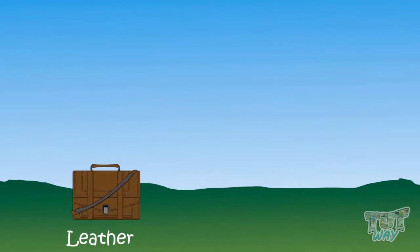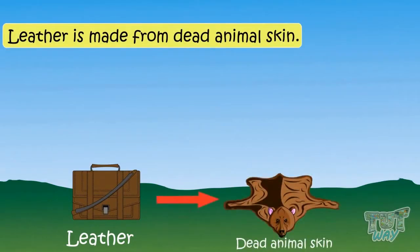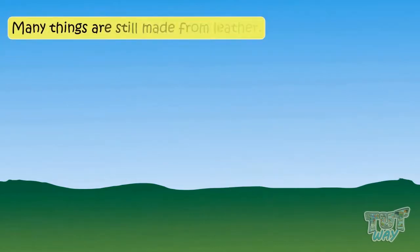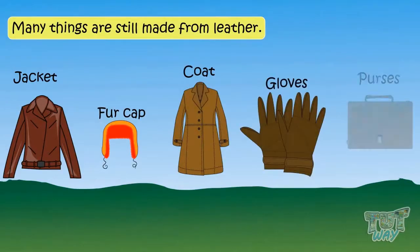Leather is obtained from dead animal skin. Ancient people used to cover their bodies using animal skin. Even today, many things are still made from leather, like jackets, fur caps, coats and gloves, and purses.